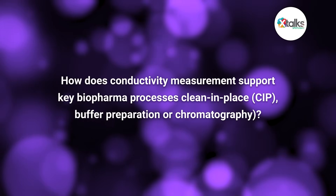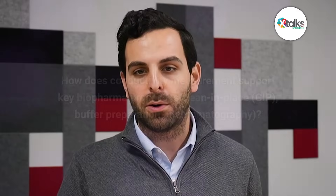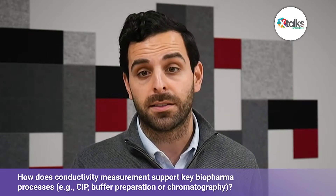And how does conductivity measurement support key biopharma processes such as CIP, buffer prep, or chromatography? Conductivity measurement plays a really practical role in several core biopharma processes. Take Clean-In-Place, for example: when you're flushing out cleaning chemicals, conductivity tells you exactly when rinse water has displaced the detergent. That way, you don't over-rinse and waste water, and you also don't under-rinse and risk residues. In buffer preparation, conductivity is equally important because many buffers are defined by their ionic strength — a quick conductivity check tells you if you've hit the right concentration or if something was missed in mixing. And in chromatography, conductivity is essential for monitoring column conditions: it shows when a buffer exchange is complete and helps track product elution.